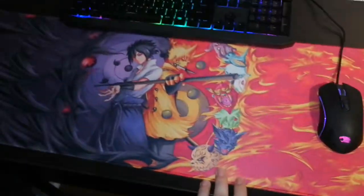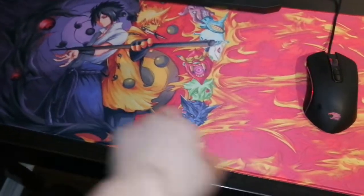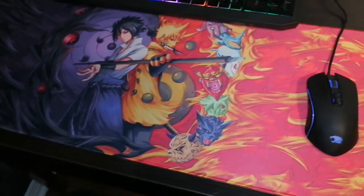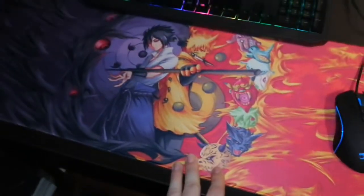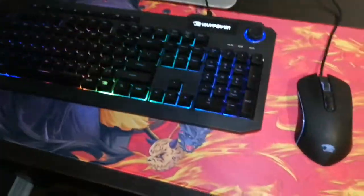What I did is I typed 'Naruto mousepad' on Amazon, and on amazon.ca this mousepad was $70 — that's like $50 US. But on amazon.com you can find it for $20, and I paid only $40 with shipping. It's a really dope mousepad.